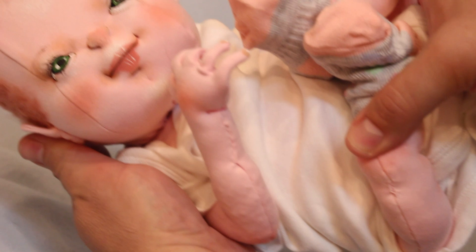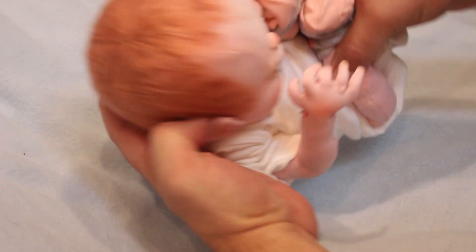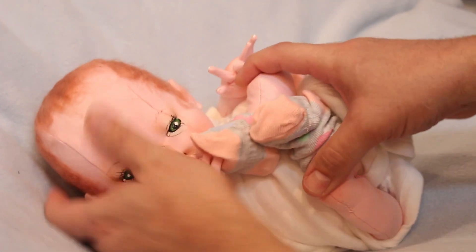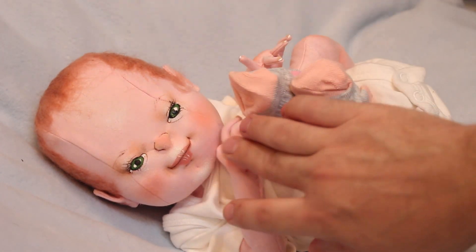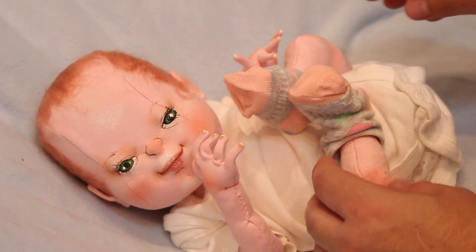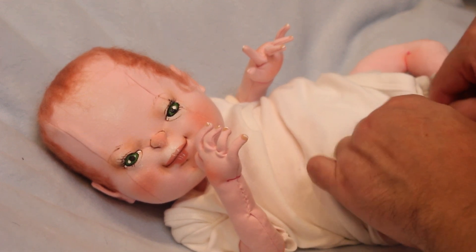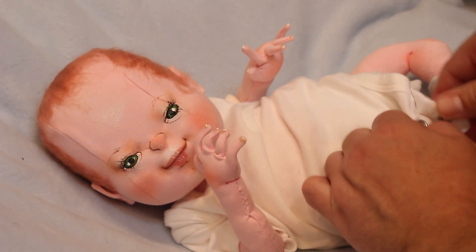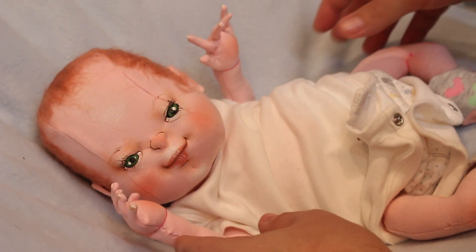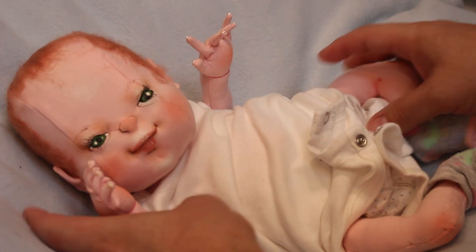He is very floppy and cuddly. He has a very realistic feel of a baby when you hold him in your arms — so cuddly! This baby is not available right now because I'm out of my estate, and I will be back only in September.